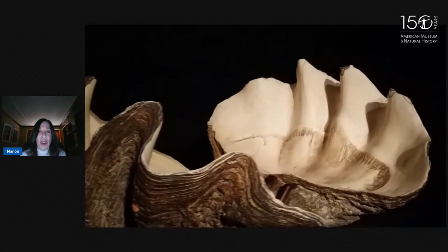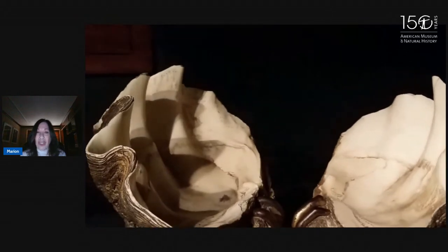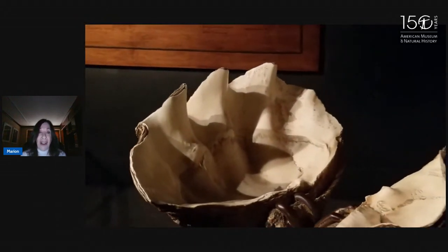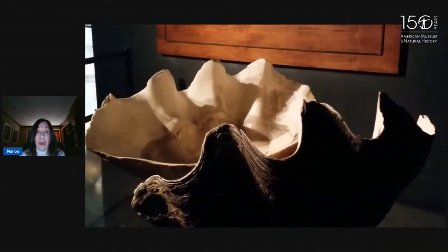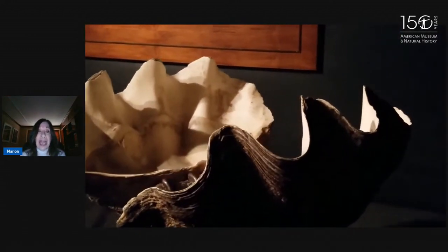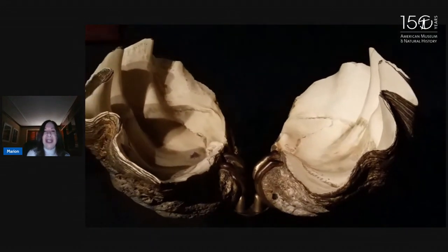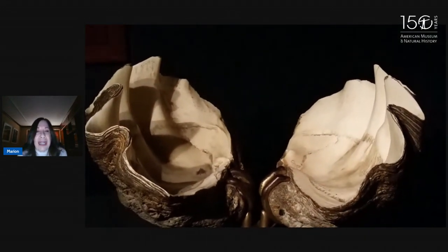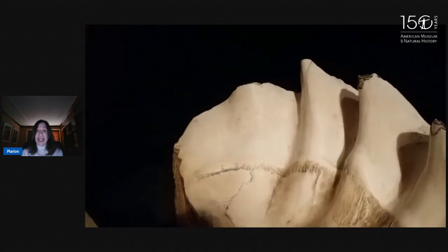The shell will continue to grow for the entire clam's life. One of the ways it gets so large is it has the shell to protect itself, but it also grows its whole life. We know these giant clams can live to be 100 years old — that's another way they get to be so big. How do we know how old the clam was? As the shell gets produced, it creates rings. Do you know anything else that has rings that tells us how old it is?